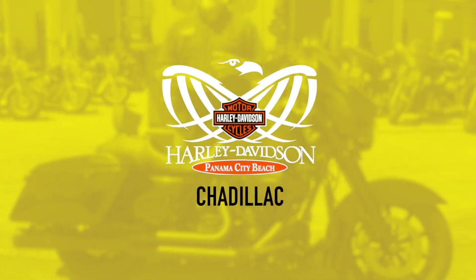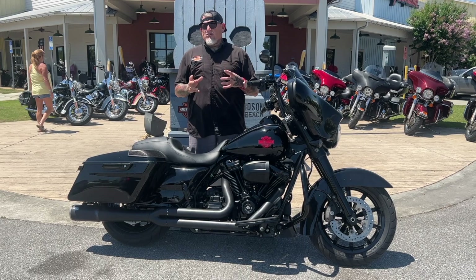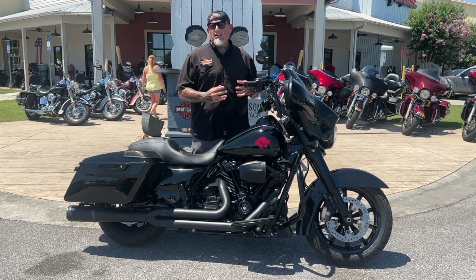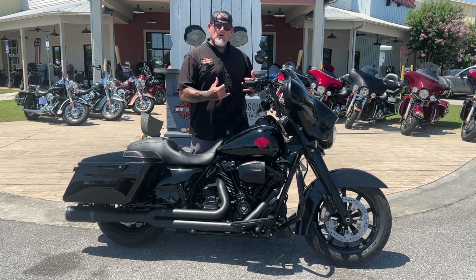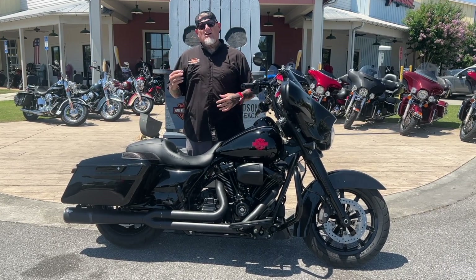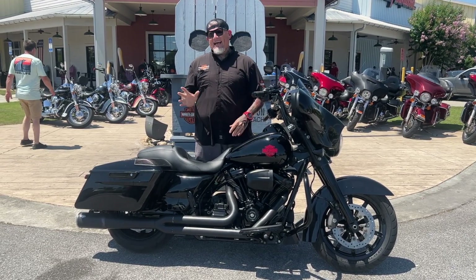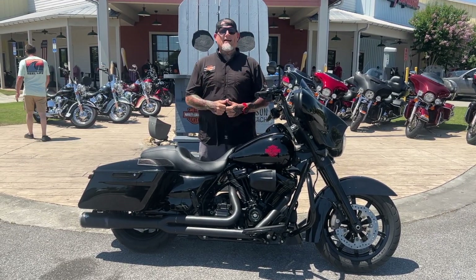Hey guys, Chad Lack, Harley-Davidson Panama City Beach. Check this out. So your dream bike — you're thinking about it, building it in your head — and what you really want is a Street Glide, but you want it blacked out, you want some big bars on it, you want a loud exhaust, you want some motor work, you want a stereo, but your wallet is going, wait, hold on, we can't do this? Hang tight, follow me, I got your bike of the week.